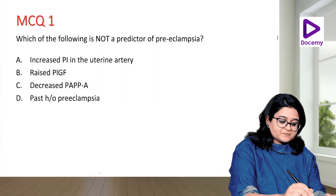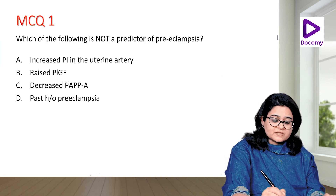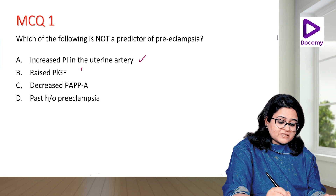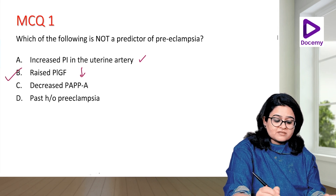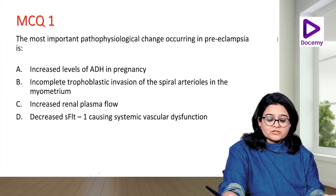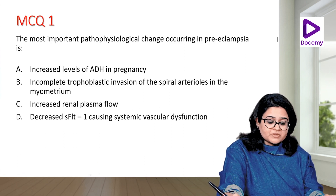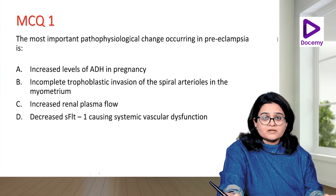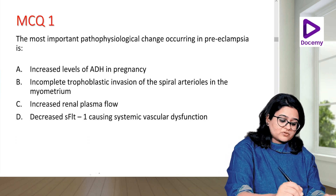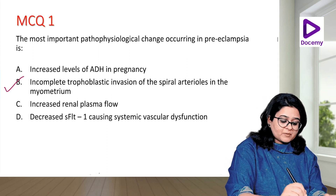MCQ: Which of the following is NOT a predictor of preeclampsia? Options: increased PI in the uterine artery, raised placental growth factor, decreased PAPP-A, past history of preeclampsia. The answer is raised placental growth factor — it is actually decreased placental growth factor that is a predictor. The most important pathophysiological change in preeclampsia is incomplete trophoblastic invasion of the spiral arterioles in the myometrium.